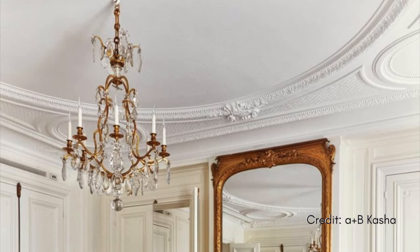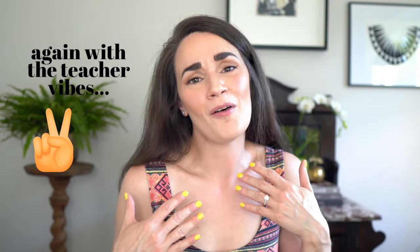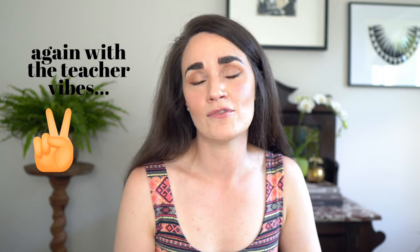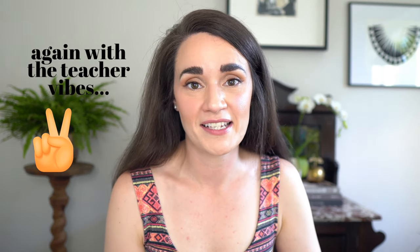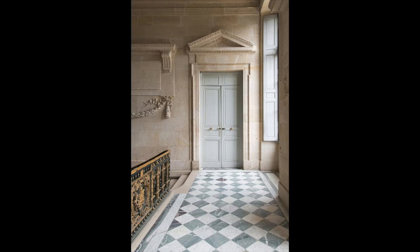Next up: wall moldings. This is a huge factor — it's going to take a space from feeling like it could be anywhere to feeling that French vibe we're craving. Adding baroque, rococo, or even neoclassical style molding can completely transform a space. I just love researching this kind of stuff — learning about the specific baroque style moldings versus rococo style, how they tend to overlap in some regards, and then the shift into neoclassical style. I'll link a few of my favorite articles I found while researching this video down below.